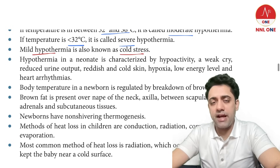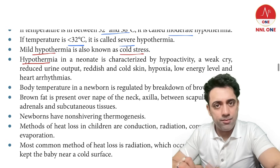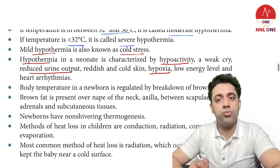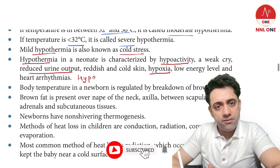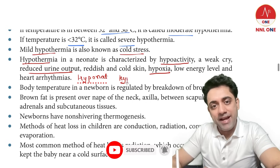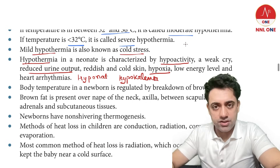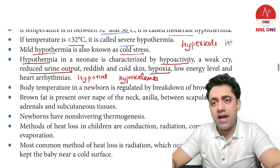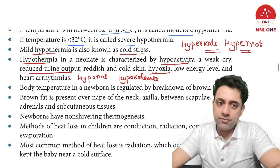How does a hypothermic baby present? All hypo — hypo-activity, hypoxia, decreased urine output. Later they can also develop hyponatremia and hypokalemia. So in hypothermia, all parameters go down. Can a hypothermic baby have hyperkalemia or hypernatremia? No — this is an MCQ point: all hypos cause hypos.